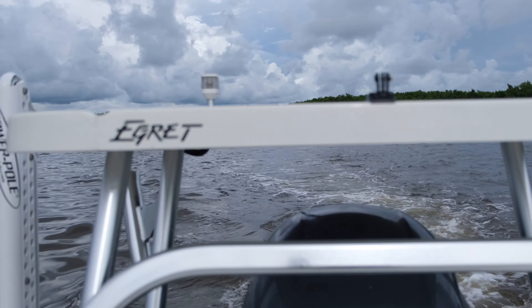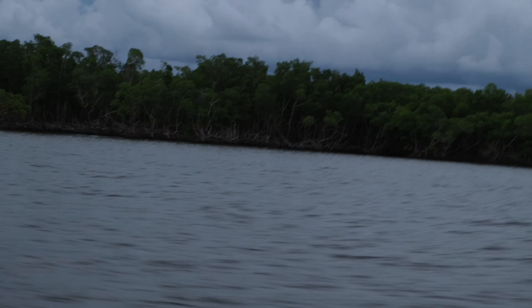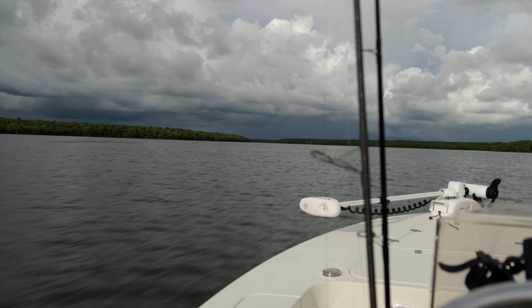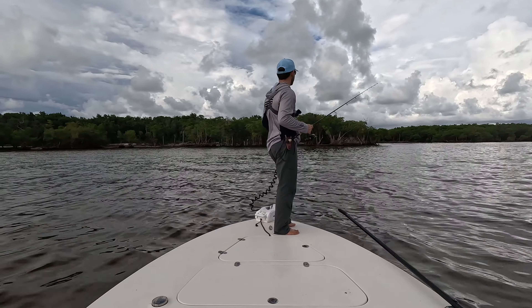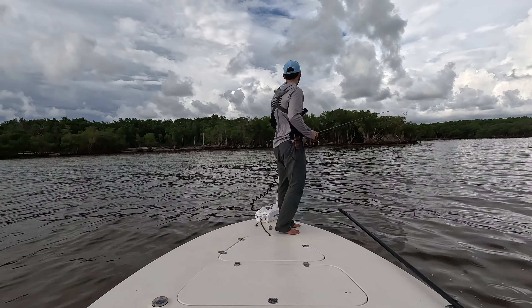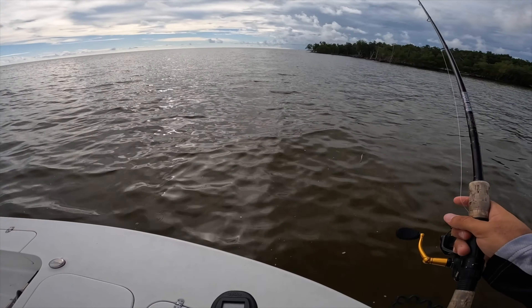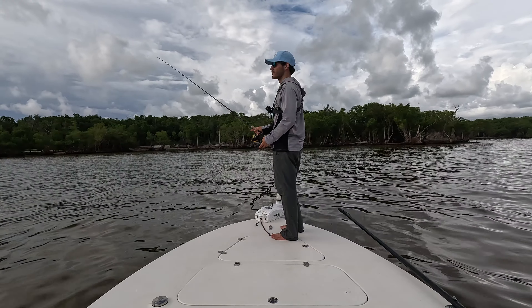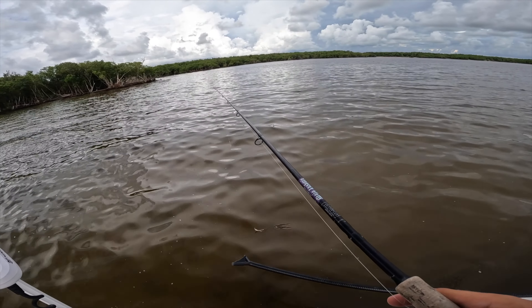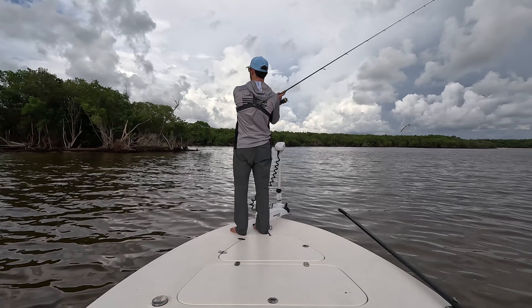Alright guys, next spot — going towards the river mouth, gonna get on some fish and then work back in the backwaters. New spot. This is literally the coastline, not tucked back anywhere. Got a little clearer water — still Everglades tannic and murky. We've got a mangrove line. Never fished this before. A lot of these mangrove lines have some oysters, sticks, and logs. I could see some snook cruising around here. It's outgoing tide and I'm hoping there's some stuff coming out.